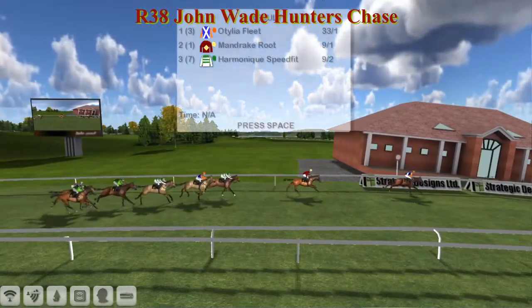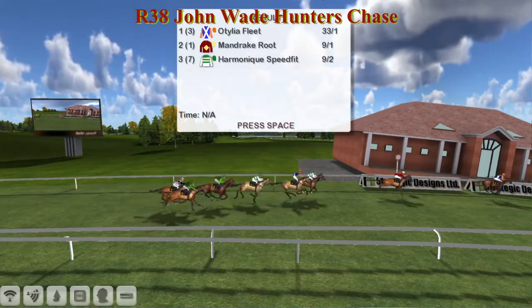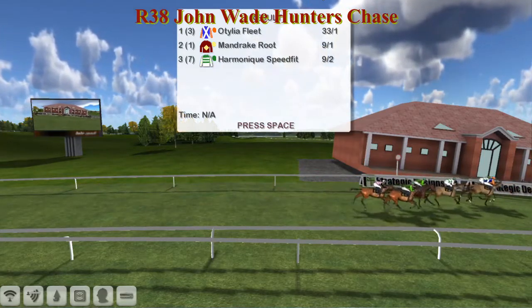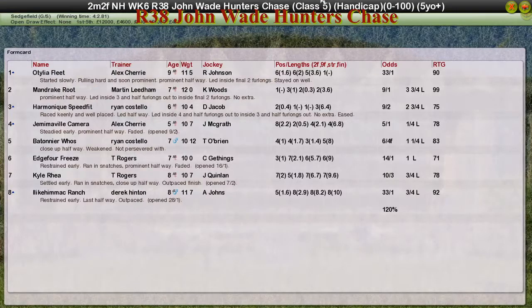What looked like it was going to be a pretty close finish wasn't, after Mandrake Route ran straight through the final fence. Ottilia Fleet takes it - Ottilia Fleet for Alex Cherry the winner, Mandrake Route for Martin Lidham second, Harmonic Speedfit for Ryan Costello third, Jemimoville Camera for Alex Cherry fourth, and Batonia Hughes for Ryan Costello fifth.